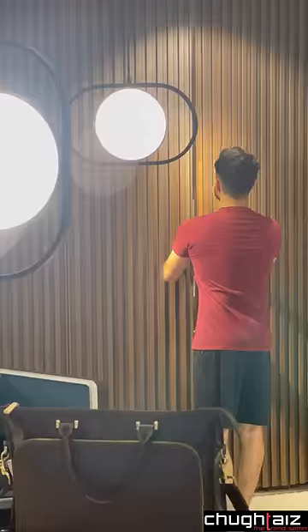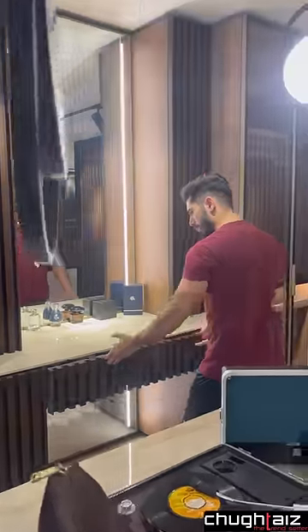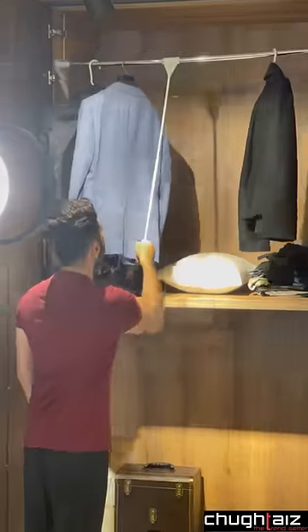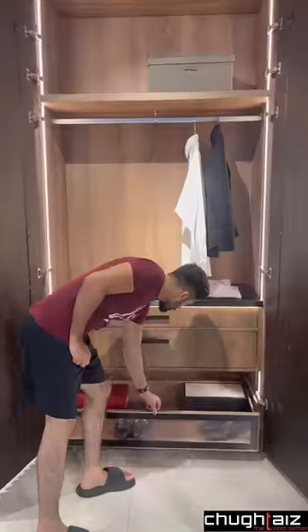Hey folks, today I'll walk you through my wardrobe from Chukhtai in 60 seconds and I'm sure you'll love it. The special thing is that this wardrobe is fabricated in one unit imported from Italy, giving it a classy look.